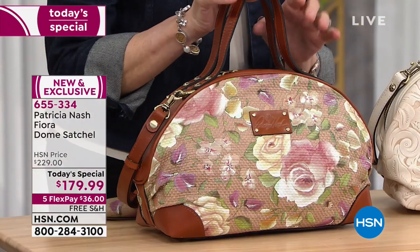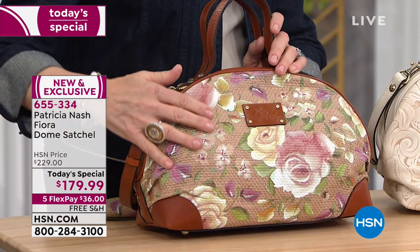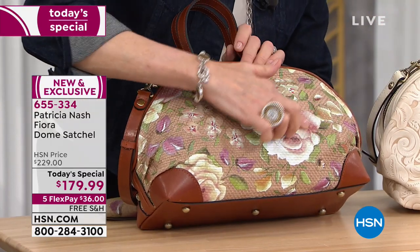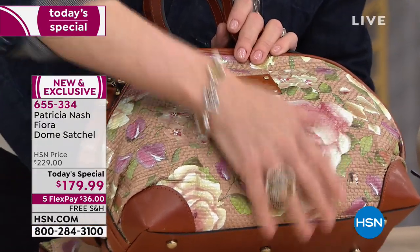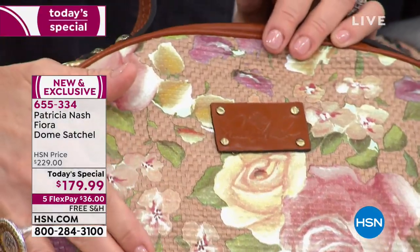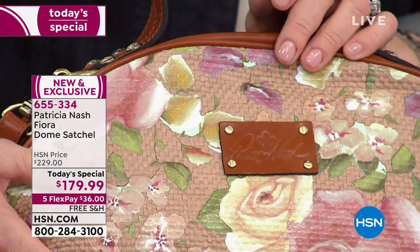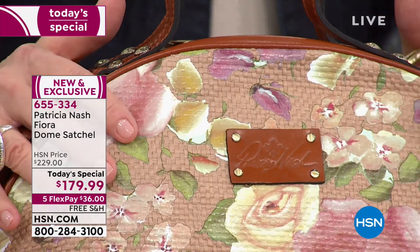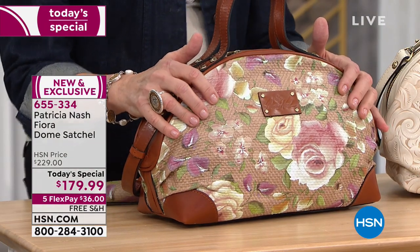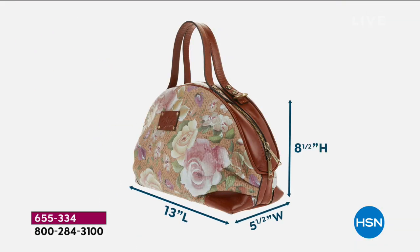Never seen before is the Rose Garden Straw - actual woven straw with a design painted and screened on it. The roses were taken from the Crackled Rose Garden print on the scarves. This was the HSN buyer's idea - could you do this print on straw? Patricia had never done it before, but they tried it and it turned out just beautiful.